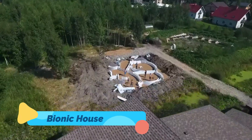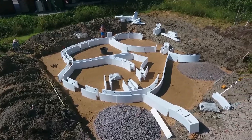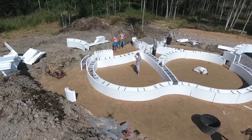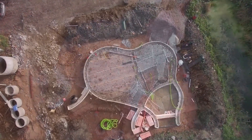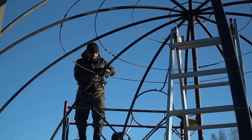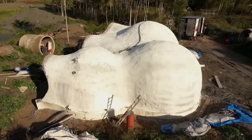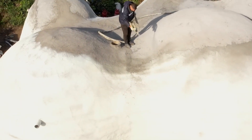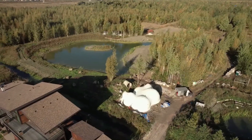Bionic House — what if your house could mimic the intelligence of a living organism? That's the radical idea behind the Bionic House, which draws its inspiration from biology. With self-healing materials, responsive facades, and structures that mimic bone and muscle, the Bionic House evolves with its inhabitants. Windows that dilate with sunlight, walls that breathe for ventilation, and systems that adapt like skin — this is architecture that's not static, but alive. Bionic design pushes the boundaries of what buildings can be, blurring the line between man-made and naturally grown.